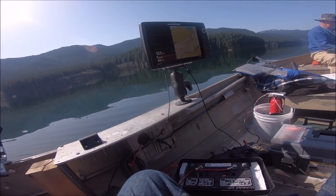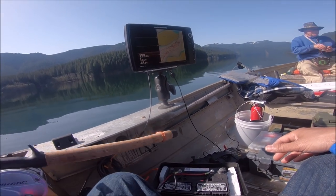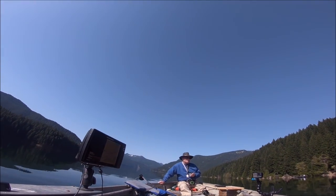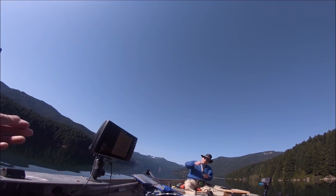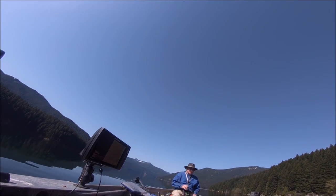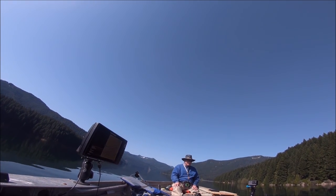Hello folks, PK here. Welcome to another episode. Today I'm going to be catching kokanee salmon. It is a beautiful April day here in Oregon. We're going to catch these kokanee and then we're going to cook them up at the end. Enjoy the show folks.